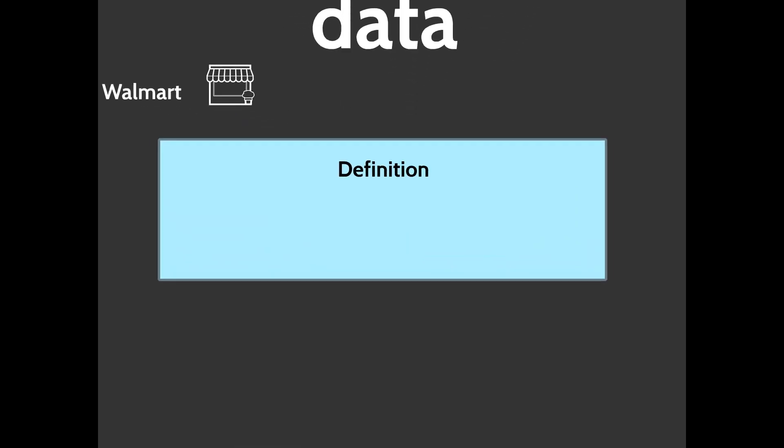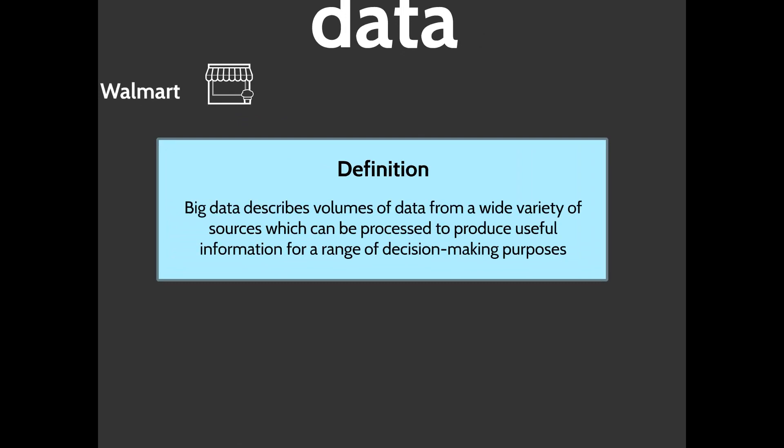Big data describes volumes of data from a wide variety of sources that can be processed to produce useful information for a range of decision-making purposes. We're always coming back to this idea of being used for decision-making. There's so much information out there and big data systems can be used to analyze it all — it has an almost universal application, and there are always conclusions to be drawn from enormous amounts of data. But you have to have a system in place that can analyze it effectively; you can't just look at this information as an individual and draw these conclusions.